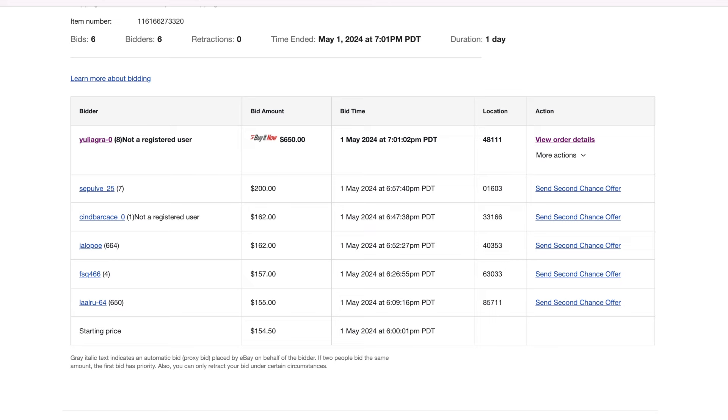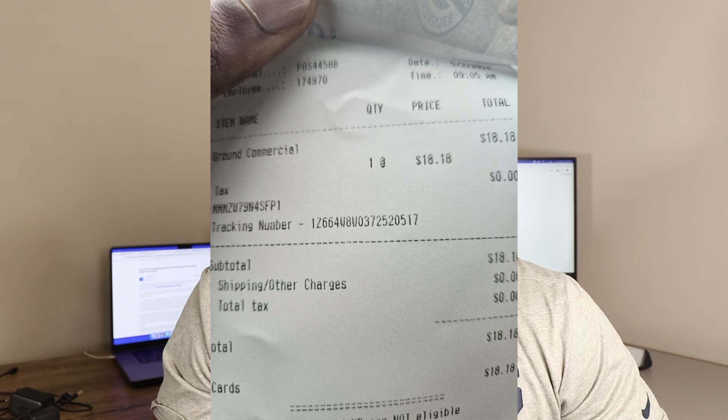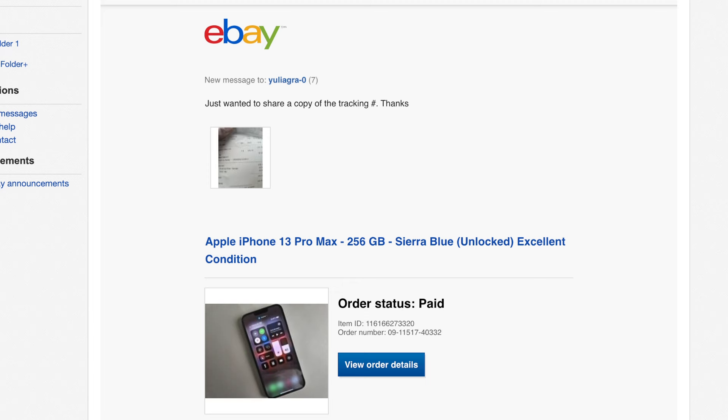An hour and one minute later at 7:01 p.m. local time, someone bought it. So I did the right thing like any seller should do — I went to the UPS store the very next day, shipped it out, provided the tracking number, and even took a photo of the receipt to send to the buyer for peace of mind. Even if the tracking didn't show up in the system immediately, here's proof I shipped it. After I sent the receipt, usually people say thanks and move on, but this guy was very non-communicative.